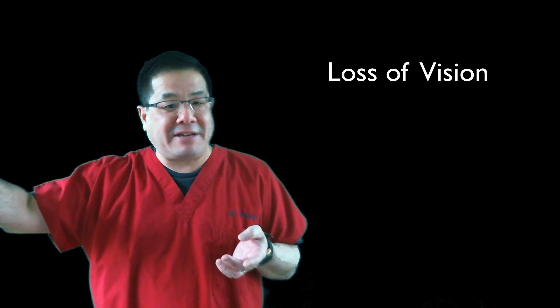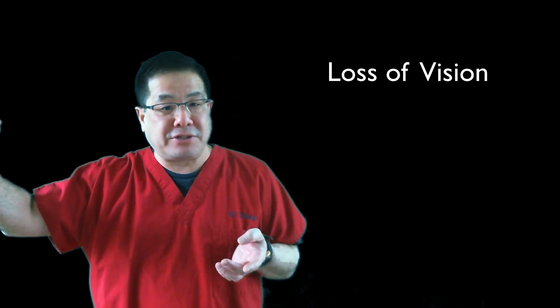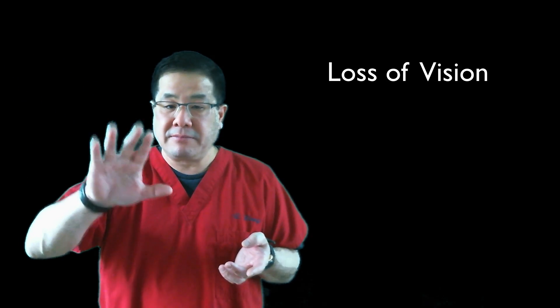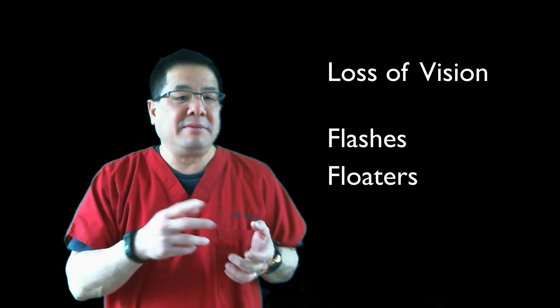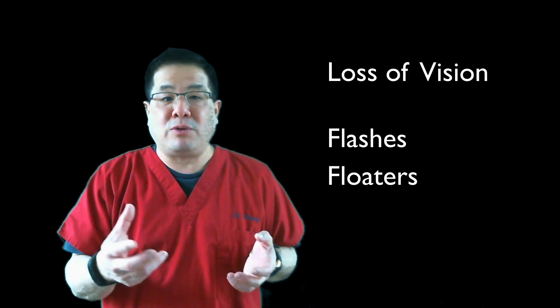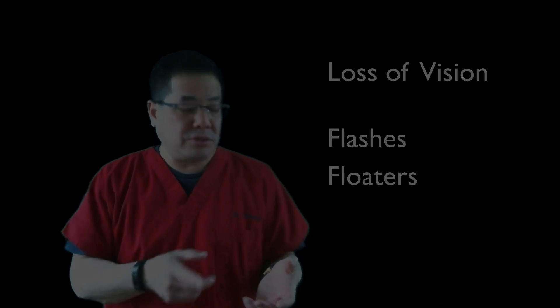Symptoms of a retinal detachment include loss of your peripheral vision. Usually the peripheral or side vision is involved first, and the loss of vision moves centrally. Flashes and floaters are also commonly associated with a retinal detachment, because those are usually signs of a retinal tear. The recommendation is that new flashes and new floaters should be examined by your doctor, who should look for a retinal tear to try and prevent you from getting a retinal detachment.